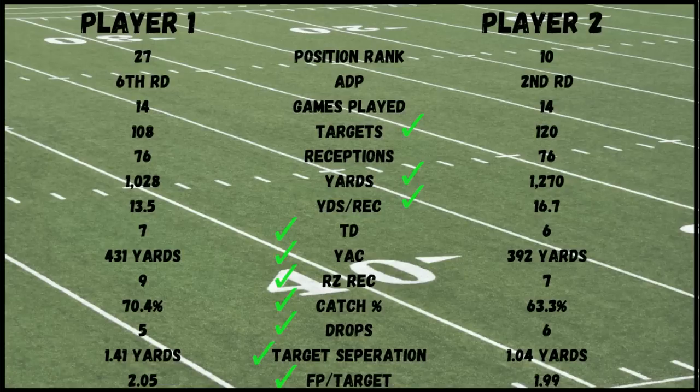Put it down below in the comment section. I'll give you a second — type it in, hit that reply button, let me know who it is. I'm curious to see who wants to go with the value route over the name value player in the second round. But I think you've had enough time — now let's break it down. Let me show you who these players are and what we want to do with them in 2019.